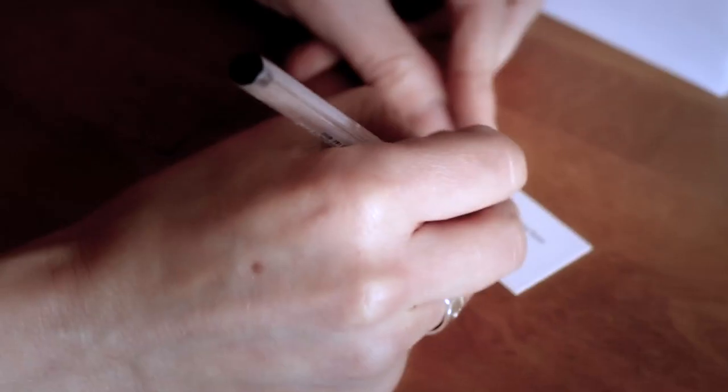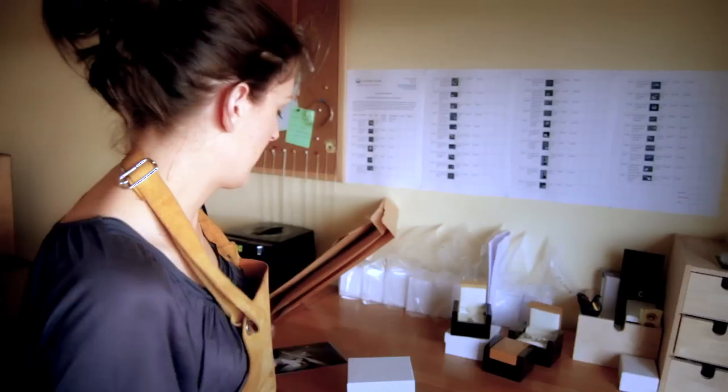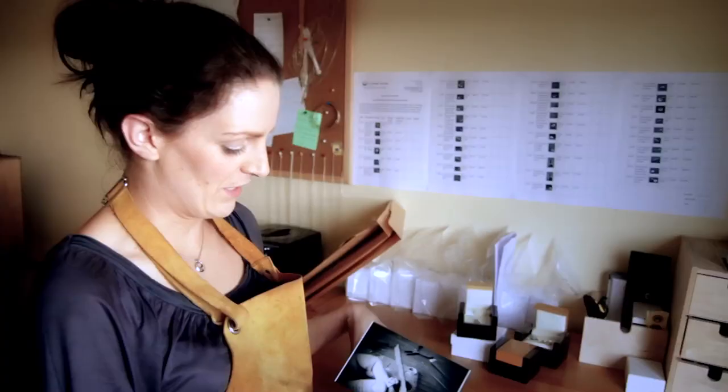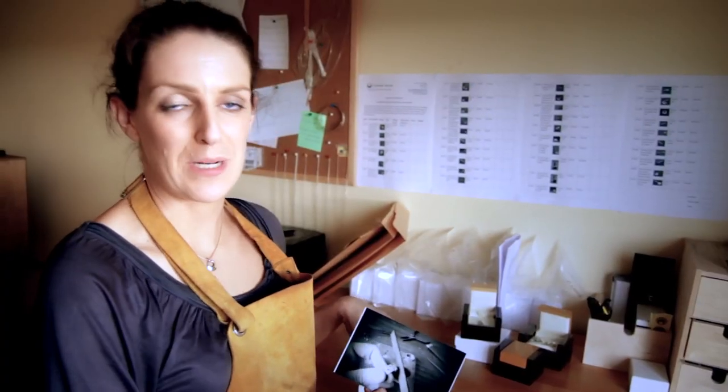I'm just going to sign the maker's guarantee card and put them in there. As part of that I also include a photo of me making the rings, so the customer knows they're made by hand and has a little memento of their wedding rings being made.